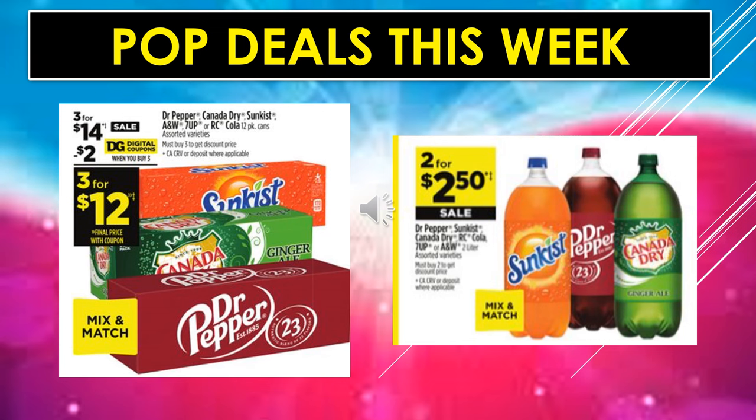Pop deals this week: Dr. Pepper, Canada Dry, Sunkist, A&W Root Beer, 7-Up, or RC Cola 12-pack cans, assorted varieties, are $3 for $14 on sale. There's a $2 digital coupon off when you buy three, making it $3 for $12 — you can mix and match. Dr. Pepper, Sunkist, Canada Dry, RC Cola, 7-Up, or A&W in 2-liter containers are $2 for $2.50 on sale, mix and match.